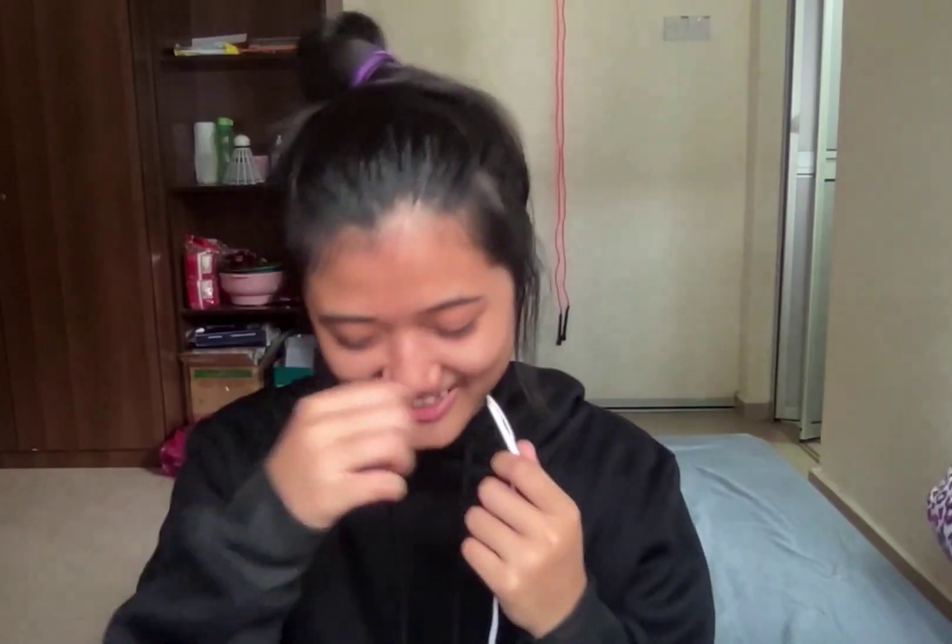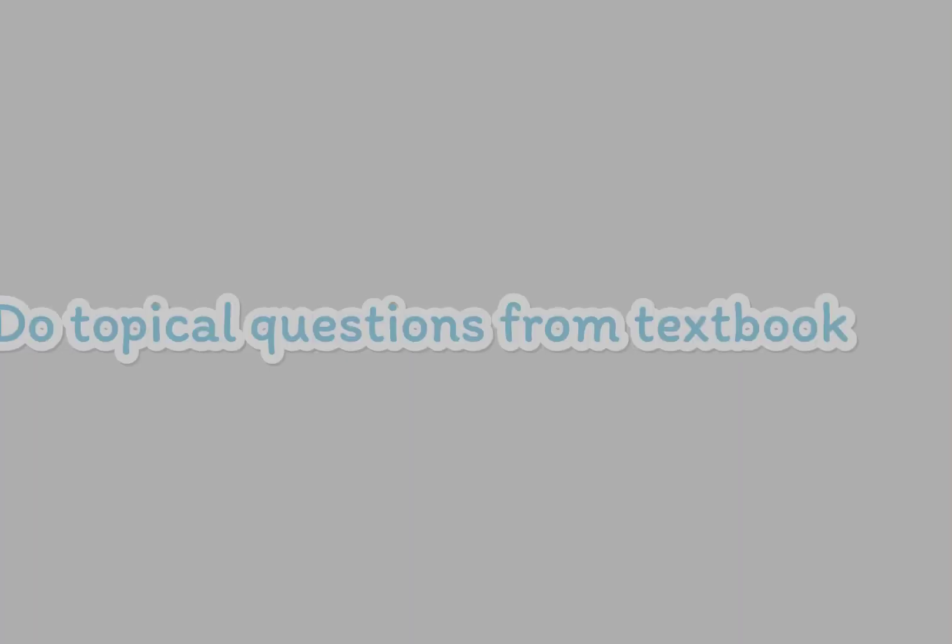Tip number three is for slow learners. If you are a slow learner like me, I suggest doing exercises from the course book or textbook first before moving to past year questions. This also applies to those who don't have a strong basic in maths. Textbook questions are arranged by difficulty level, so you start with the easiest questions first, which can increase your confidence and at the same time strengthen your basic.